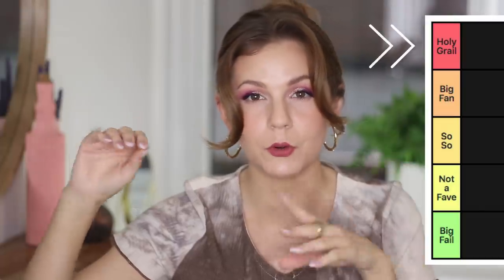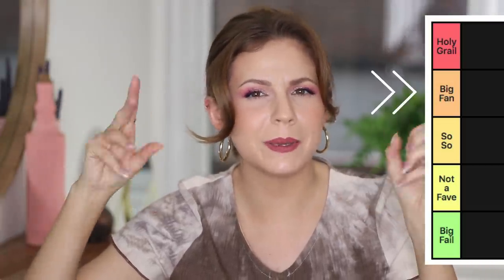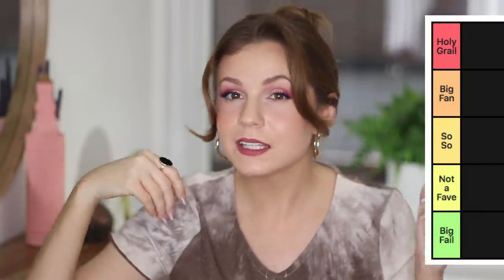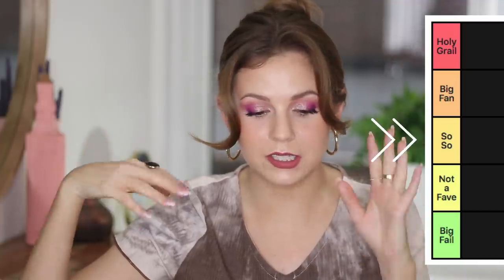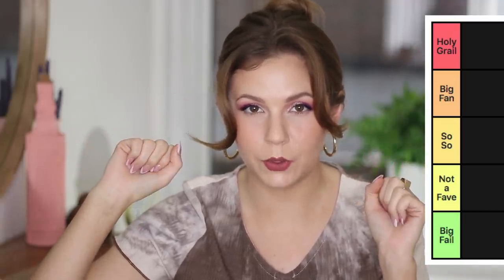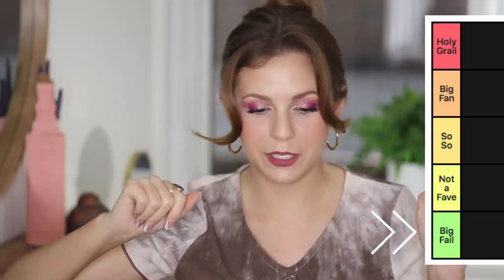Let's talk about the categories. For that tip top spot, I'm naming that my holy grail — those are my most reached-for, like that's the best it gets. Right underneath that, I'm calling big fan — ones that I like, that I reach for often, that I recommend, but not quite holy grail. Then we have the middle of the road, the so-so category. In the lower half, we've got not a fave. And then for the worst of the worst, I've got big fail.